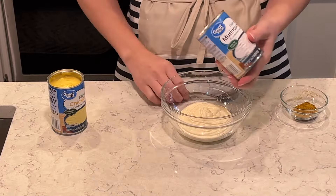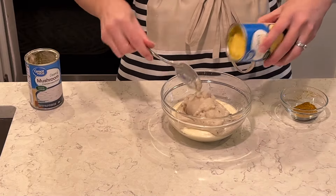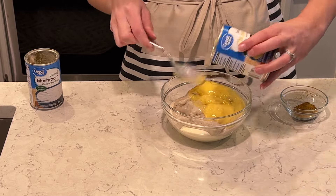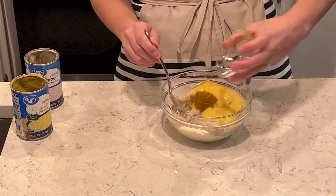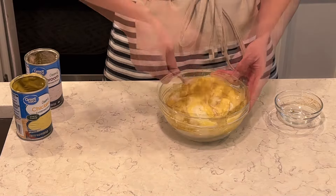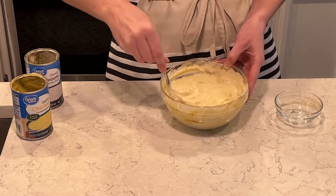I'm going to make a chicken divan. I have a cup of mayonnaise, I'm going to do one cup of cream of mushroom, one cup of cream of chicken, and I have a tablespoon of curry powder that I'm going to add in and mix all of this together. This is one of my favorite casseroles of all time — I make it very often, it is one of our family favorites. I grew up on this casserole. This casserole has chicken and broccoli in it with this awesome sauce.